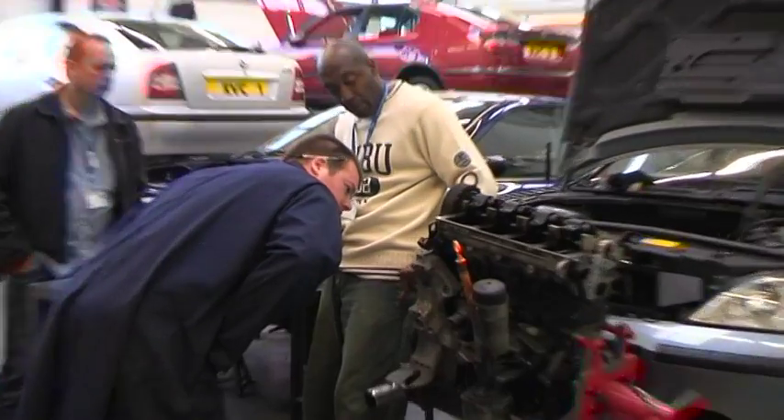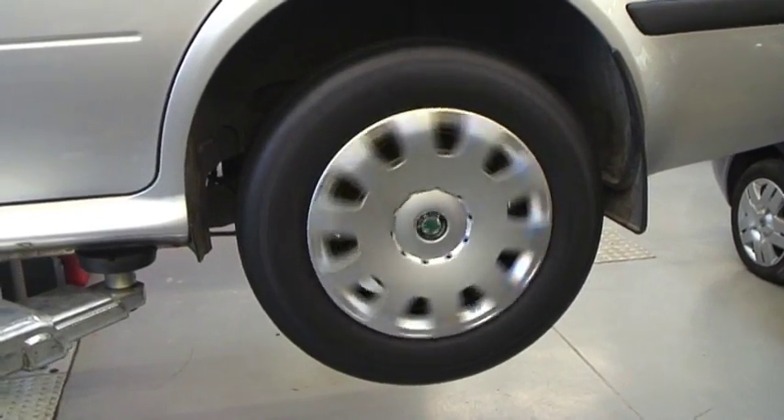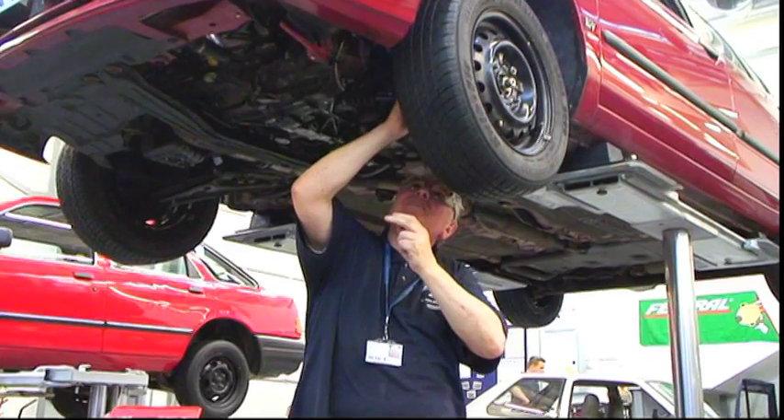My name is Craig Clayton, I'm an electorate at RVC here. At RVC we run three different programmes: Level 1, Level 2 and Level 3. That's full-time, what we call a Diploma in Light Vehicle Maintenance and Repair.